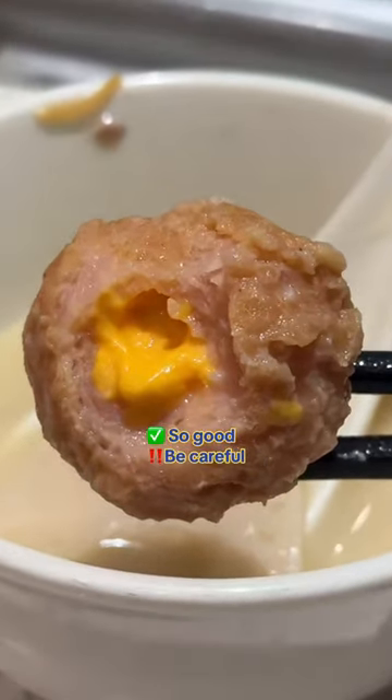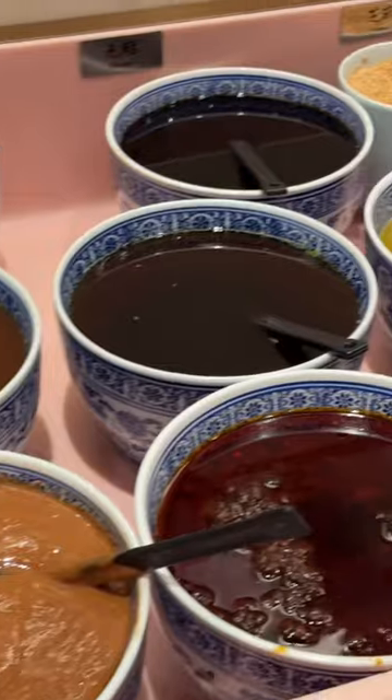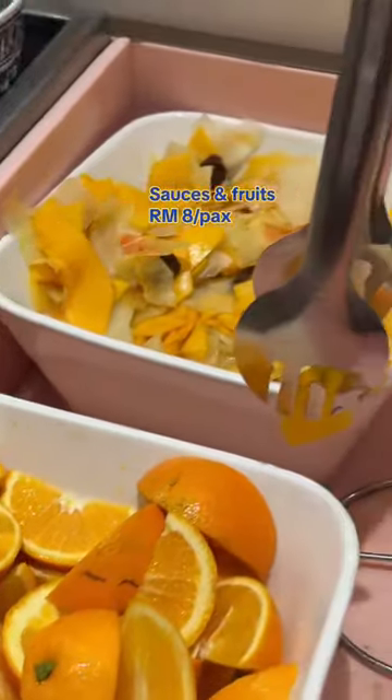The meat slices were also very fresh. The cheesy chicken ball was so good but we have to warn you of the cheese because I was the victim. You can get sauces and fruits by the counter too for RM8 per pack.